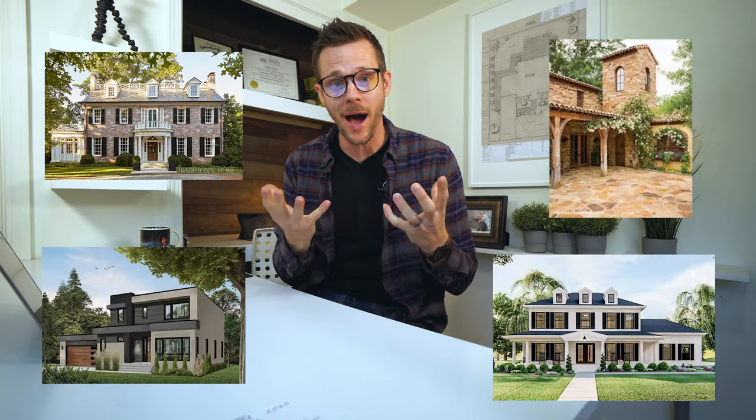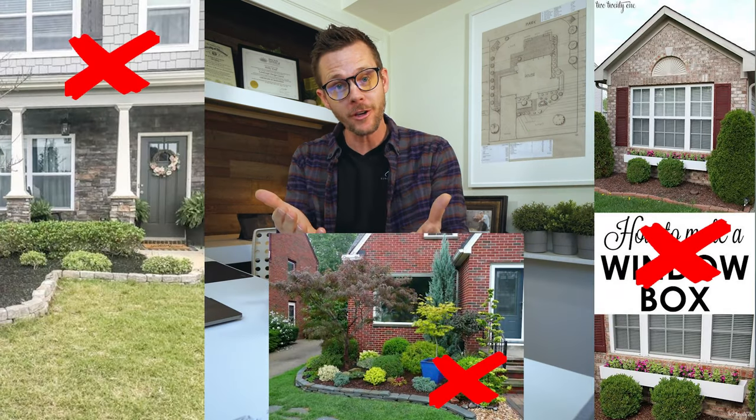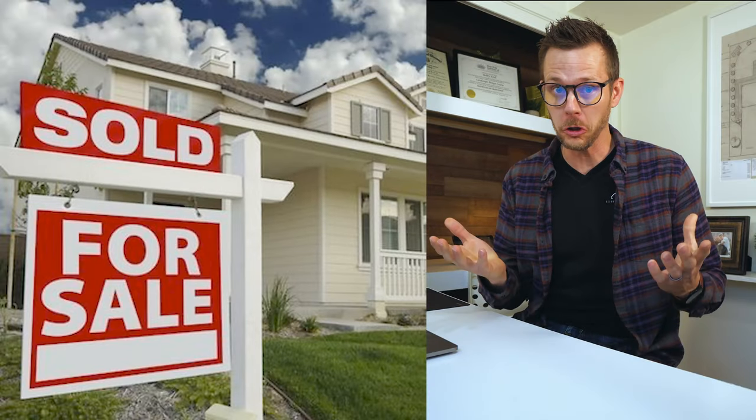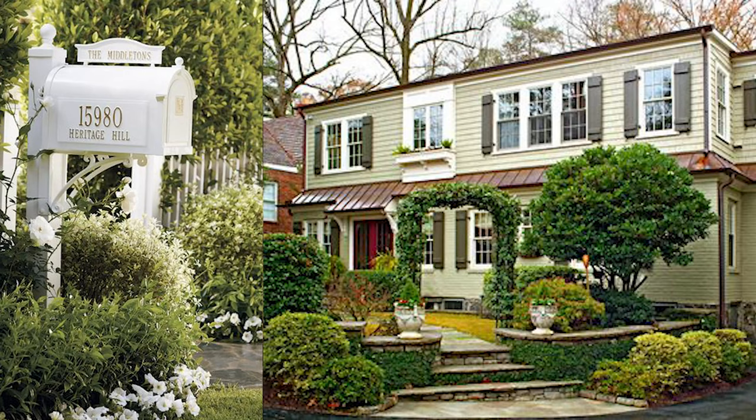Front yard landscaping is super important. If you want your house to pop and retain its value, and if you're going to sell, the front yard's got to look good. How do we get the front yard looking good for a nice price? In this video, I'm going to show you some examples that are small, large, medium — different price points that are going to help you with whatever style house you have, whatever kind of front yard you have, and whatever style you like.